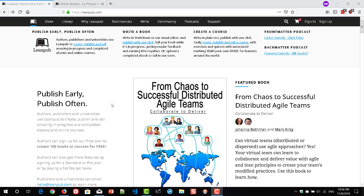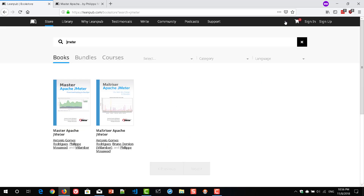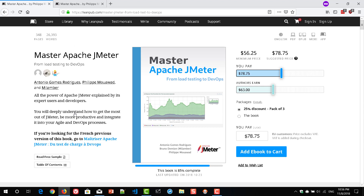To purchase this book, you need to visit leanpub.com and search for JMeter. This is the only book available if you type the keyword JMeter. There are basically two versions — one is in French and one is in English. We're going to see about the English version, as I got this book free of cost for my honest review — so I'm just putting a disclaimer here.